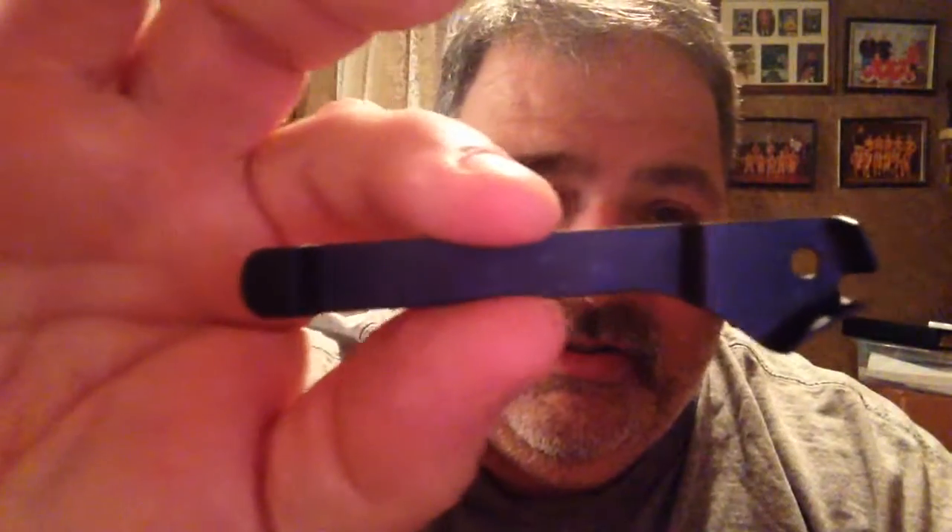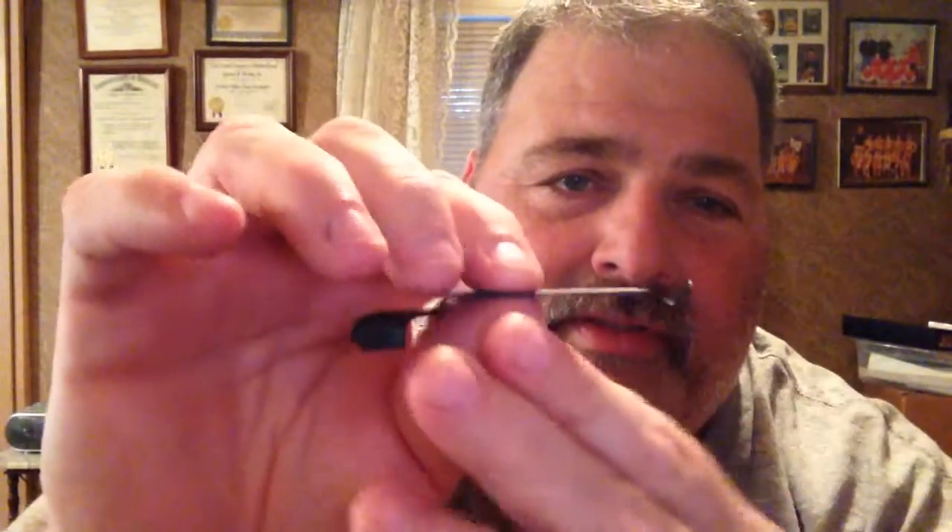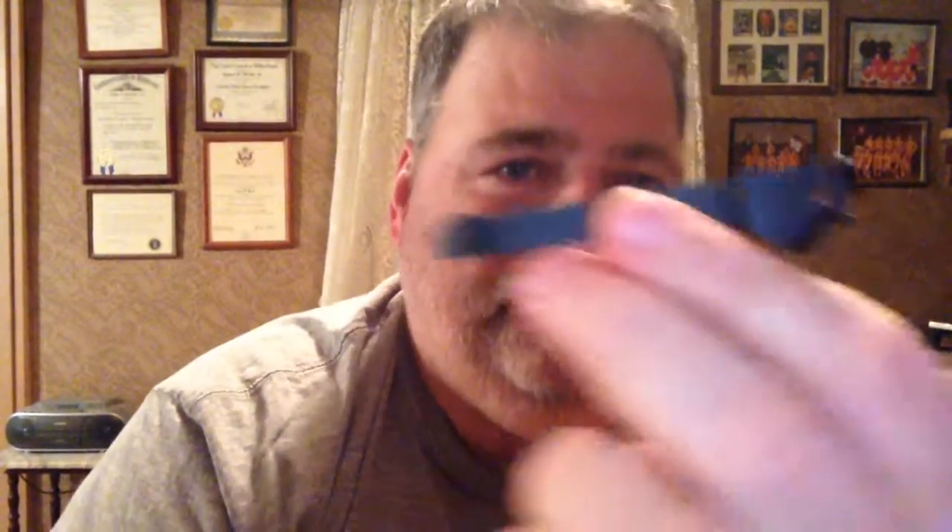Alright, now for my next object — it's this right here. I know it's kind of an oddball object. It's made out of metal — high-tempered steel. Overall, it's about almost as long as my index finger. Doesn't weigh much.